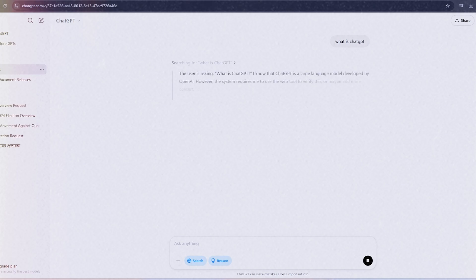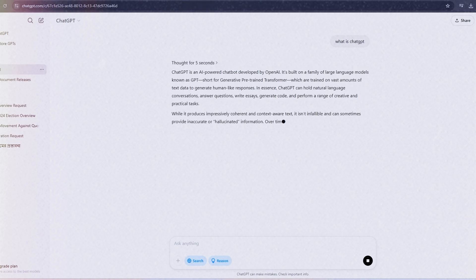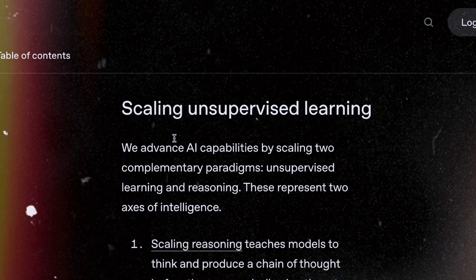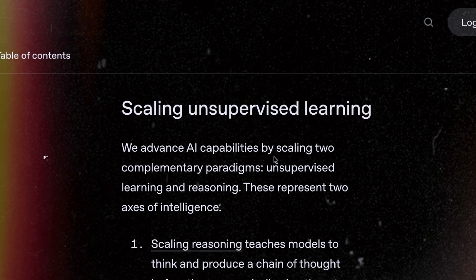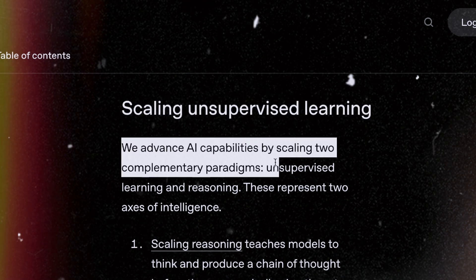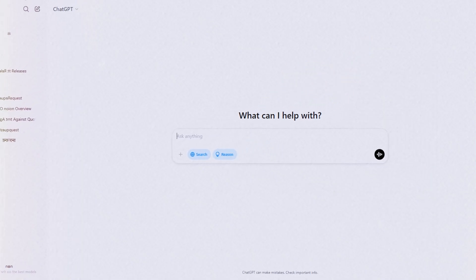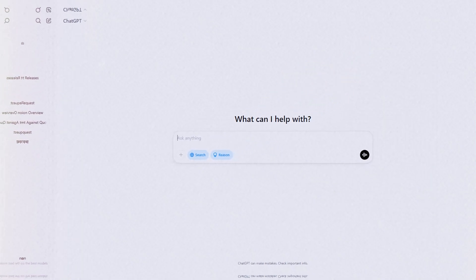How does it actually work? You toss in a question or idea and GPT 4.5 digs into its massive stash of info to reply. It's not searching the web live — it's pulling from what it's been trained on, which is a mind-blowing amount of text. For beginners, that's gold. It's so easy to chat back and forth, no clunky restarts needed. Plus, it's fast.